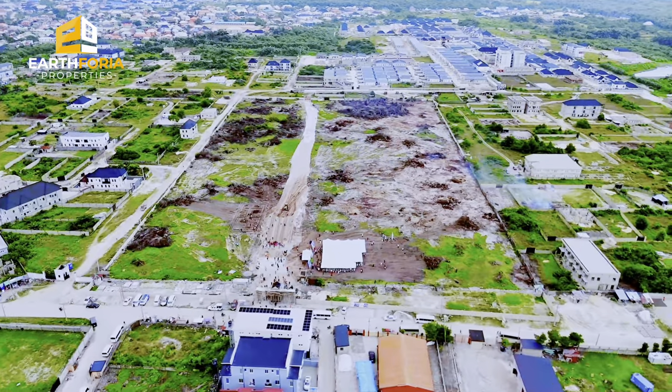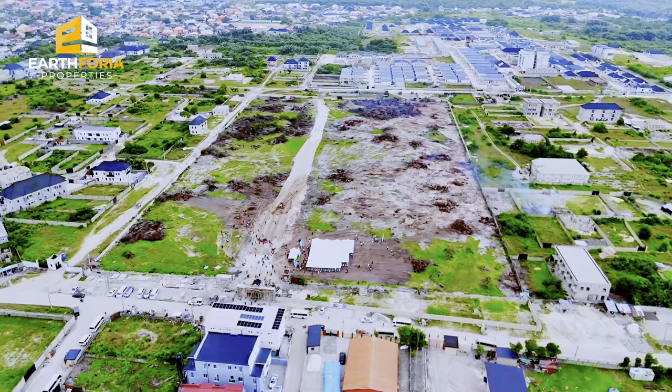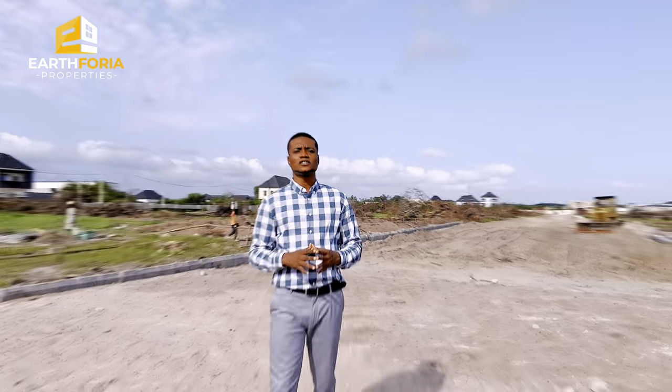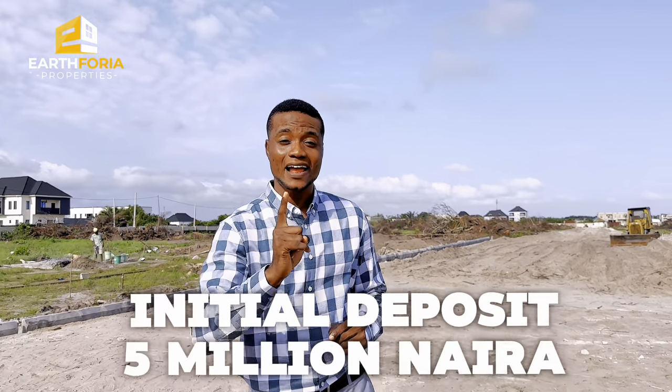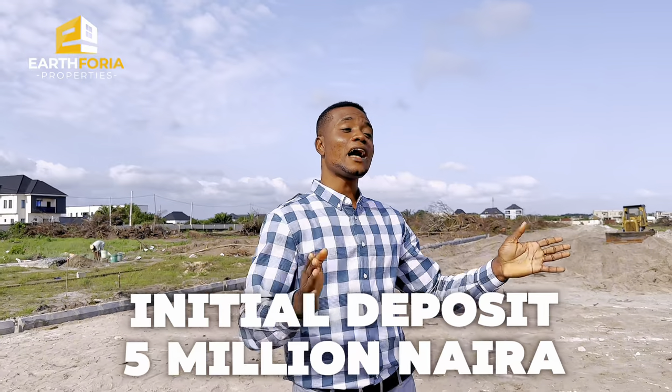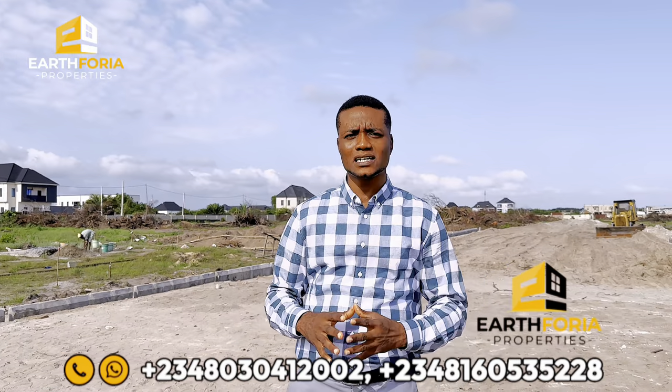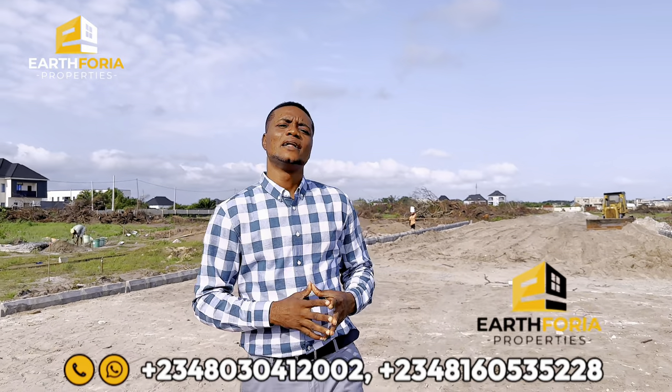If you choose a payment plan of zero to 12 months, the three-bedroom fully detached bungalow plus BQ is going for 53 million naira. What I love about this property is that with an initial deposit of just 5 million naira, you can secure either the three-bedroom fully detached bungalow plus BQ or the three-bedroom semi-detached bungalow here in The Peak Bungalow Phase One Extension.